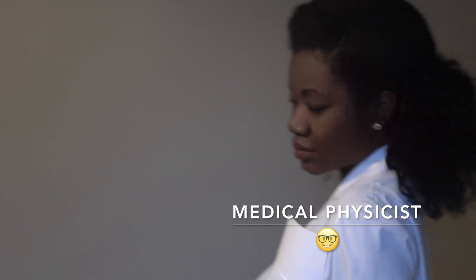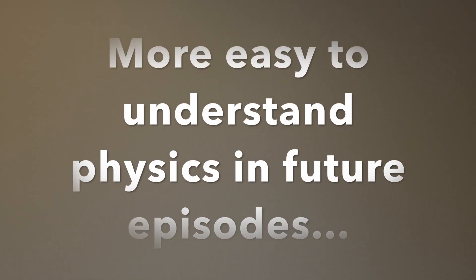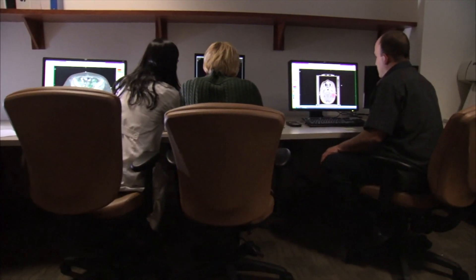A medical physicist is also a medical specialist, either with a PhD or master's degree. They have an in-depth understanding of the science behind the advanced technology used to treat and image cancer. It's their responsibility to ensure safety and accuracy in many aspects of the clinic.